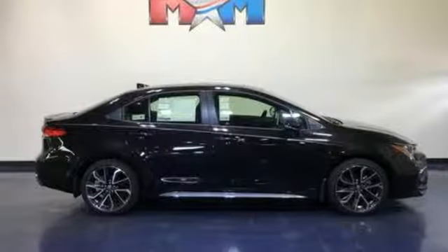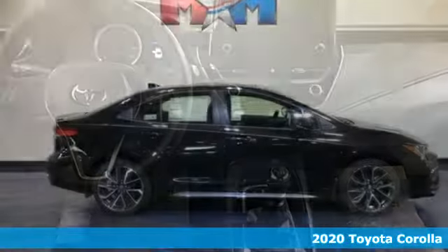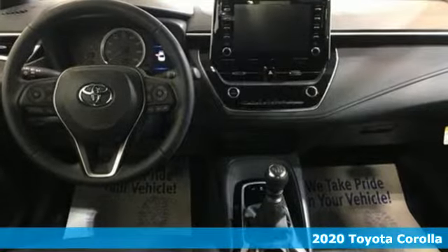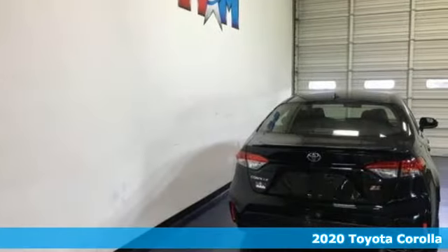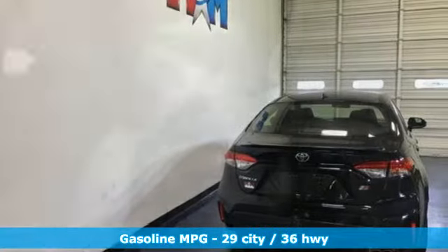It's a 2020 Toyota Corolla. Get an all-access pass to life in a car that doesn't just get you there, it gets you. You'll look forward to every drive with features like these.